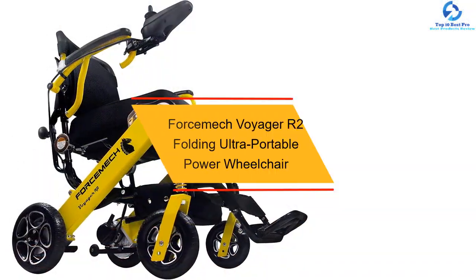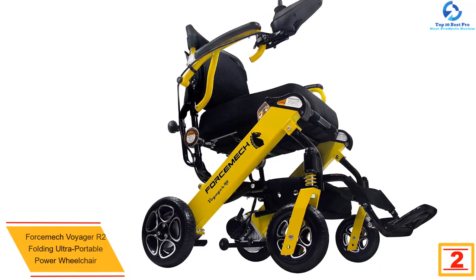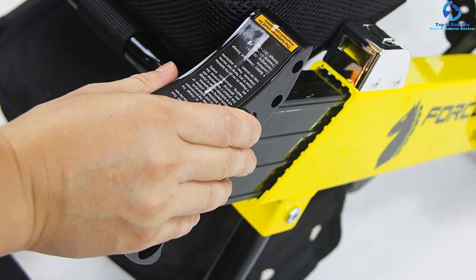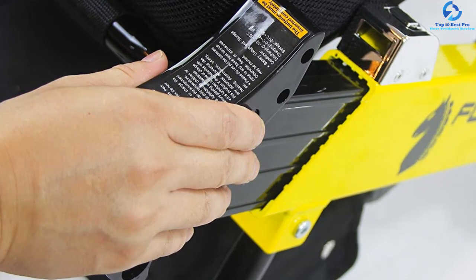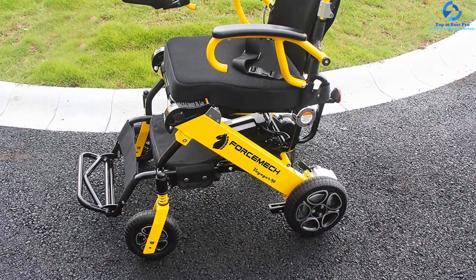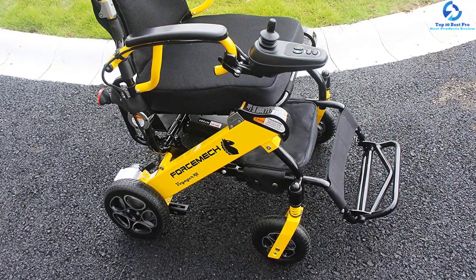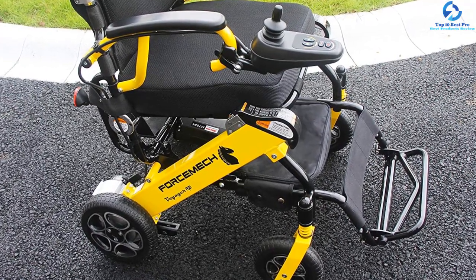At number 2 we have the Forcemeach Voyager R2 folding ultra portable power wheelchair. It has superior design and quality craftsmanship, weighing 43 pounds without batteries, with a metal alloy frame construction and 265 pounds weight capacity. It is equipped with dual 6.6 Ah lithium batteries and dual 200W brushless motors, ensuring maximum travel distance of more than 16 miles on a full charge. All wheels are constructed using metal alloy core with shock absorption springs at the front for a smooth ride. It comes with back reflective lights for extra visibility, a highly visible yellow color, folds in seconds, and is FDA certified.